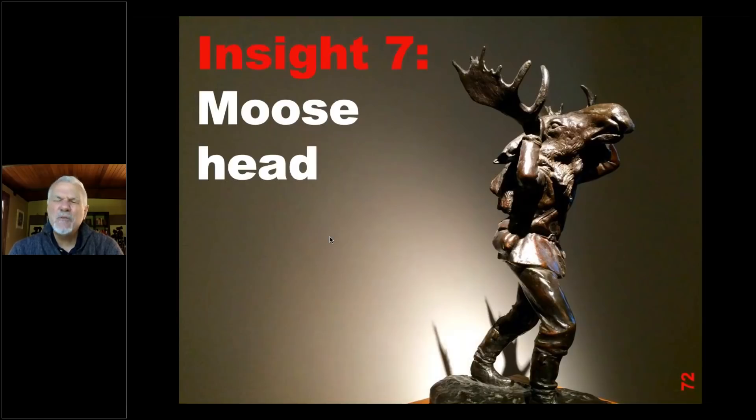And finally, my seventh insight: I call it 'moose head.' About four years ago I was invited by McGill University in Montreal to give a day of workshops. It was very pleasant, and at the end I had an hour left, ran across the street to the museum — wonderful museums and art galleries — and visited different galleries. Just as I was walking out I saw a sculpture by the staircase, took a quick photograph, and continued back to my room.